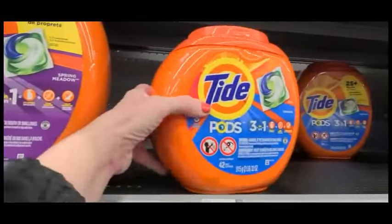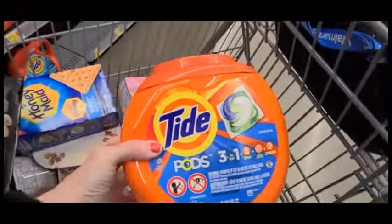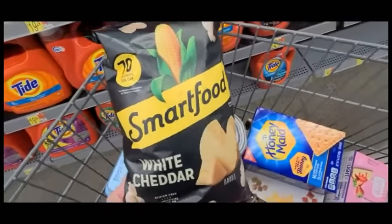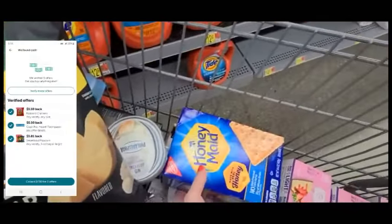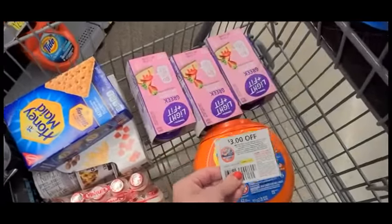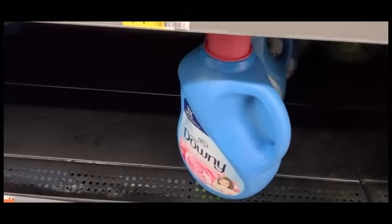We're going to start off with Tide Pods — I love using Tide and Downy, and we have a $2 off coupon. We also have popcorn and we're going to get that free from Ibotta, as well as the Honey Maid crackers. We have a $3 coupon and we're going to go ahead and grab Downy.